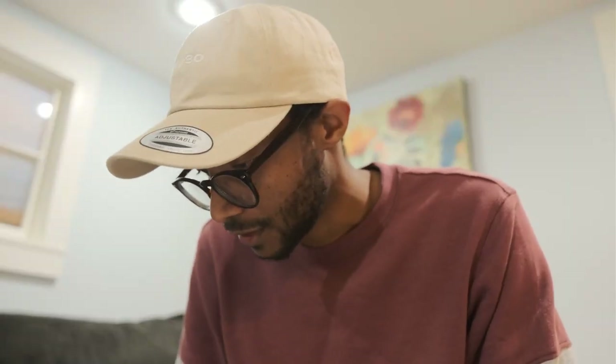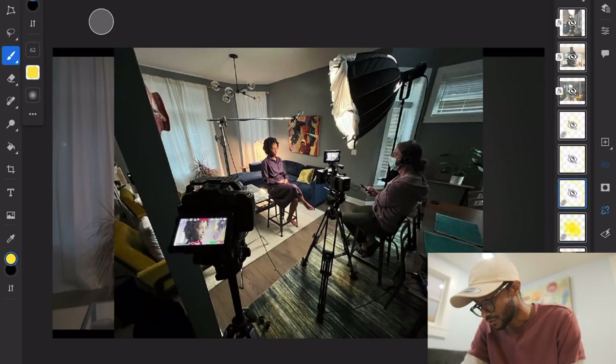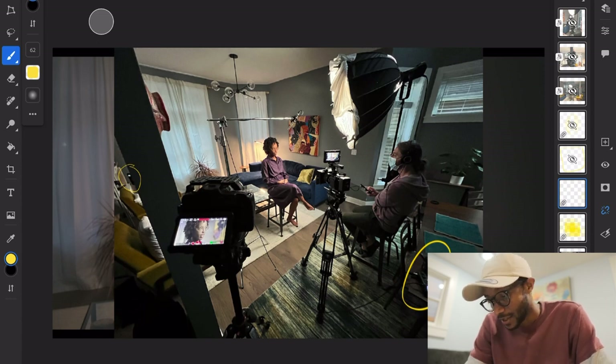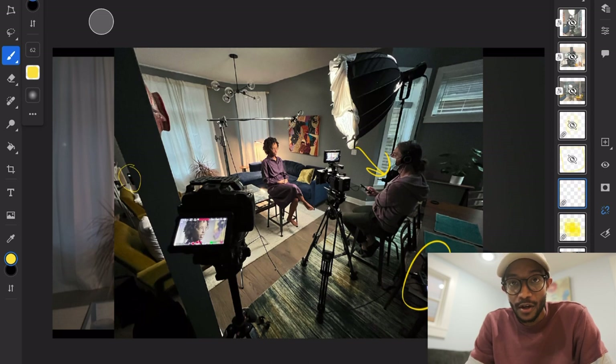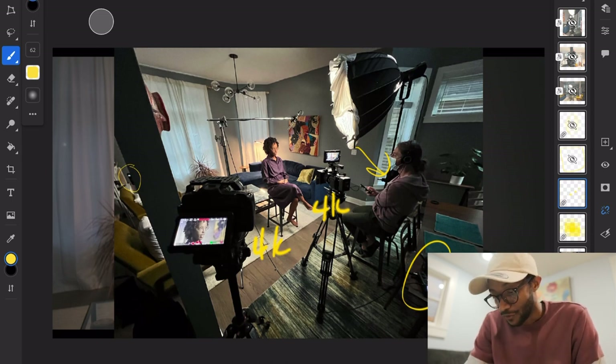A lot of you asked about the audio — I used my trusty Rode NTG3 condenser shotgun mic hooked up to my Zoom H6. Kevin, the director, was monitoring the audio. We got as close as possible because the wide angle was pretty wide. I was shooting 4K DCI on both cameras, though it's still a little wider obviously with the 24mm.